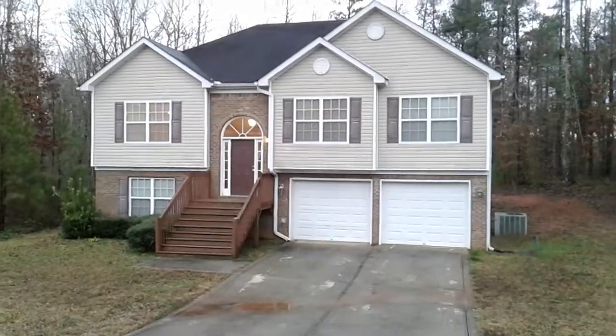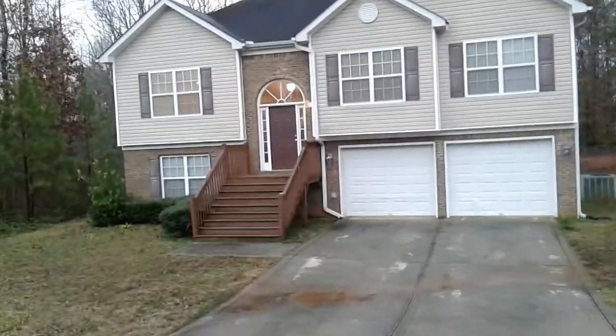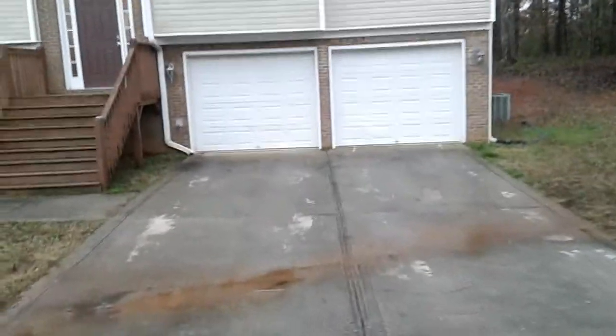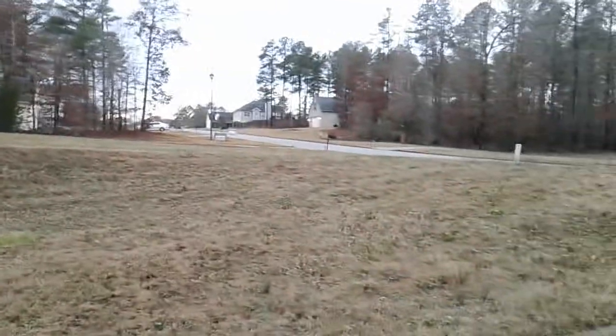Hey, today we got a good new listing for you. 35 Diane Trail, Covington, Georgia. It's a split level, four-bedroom, three-bath house, two-car garage. It's in a very quiet, wooded neighborhood, pretty close to highway 81.